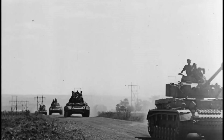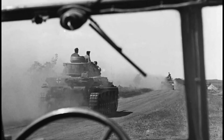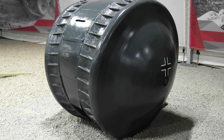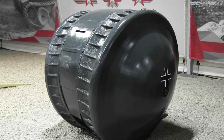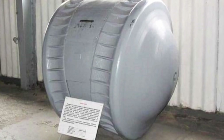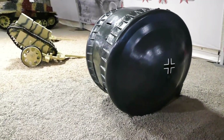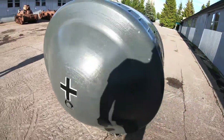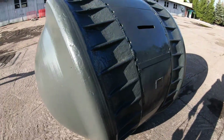However, there is no evidence that the Kugelpanzer was ever involved in any significant battles. Its unusual design, limited protection, and lack of weaponry suggest that this tank may not have succeeded in its intended role. Currently, the Kugelpanzer is housed at the Kubinka Tank Museum in Russia, and its unique ball-shaped design makes it stand out among other combat vehicles.